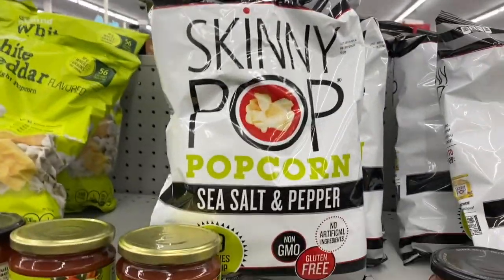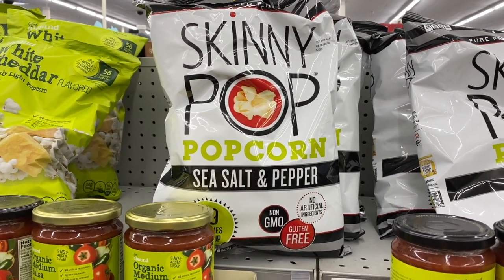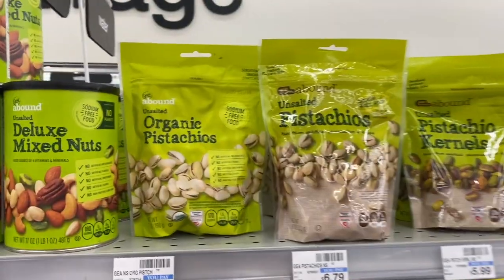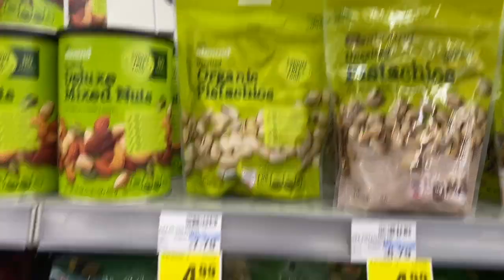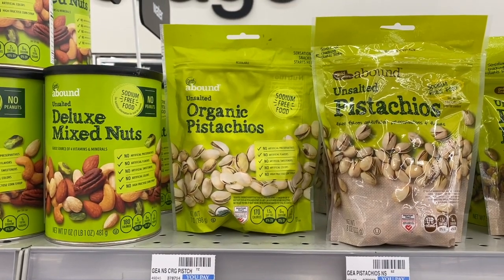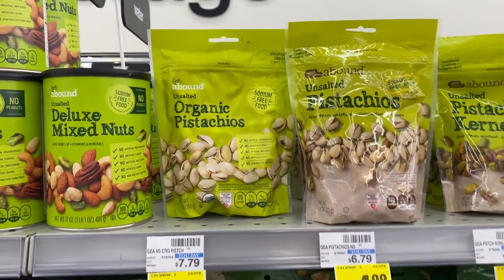Skinny Pop Popcorn is on sale for $3.49. If you still have that printable $1 off one coupon, pair it here and it makes it $2.49 — a really nice deal. Gold Emblem Snacks are also on sale for $4.99 each. Buy two for $9.98, use a $2 off $8 CRT for snacks, and it makes it $7.98 — not a bad deal, and it's the same deal as the current sales cycle.